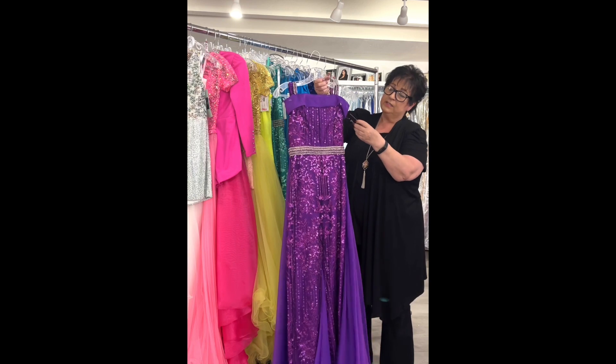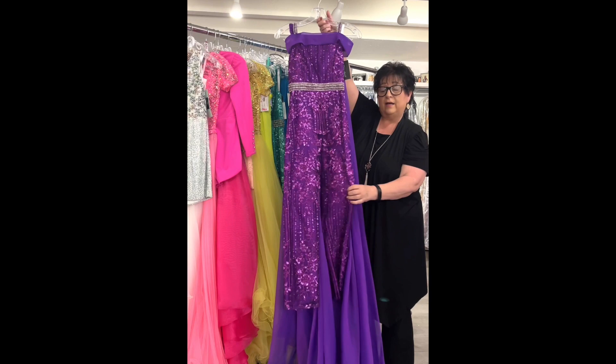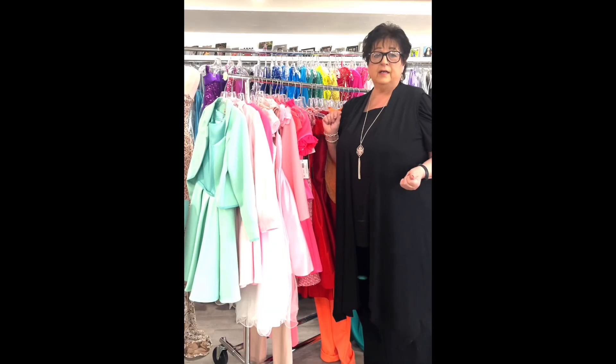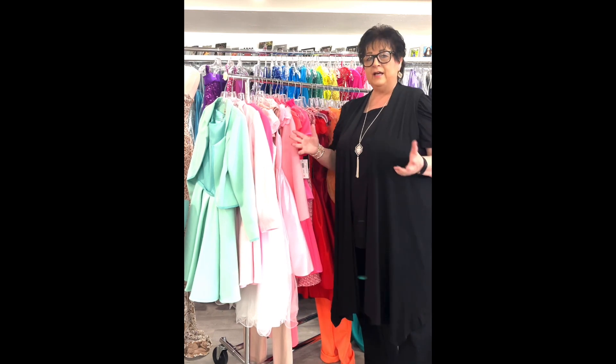Hot pink romper, fully sequined, by Ashley Lauren in fuchsia, little girl size 8, originally $298, on sale for $99. It has a little bit of stretch to it.